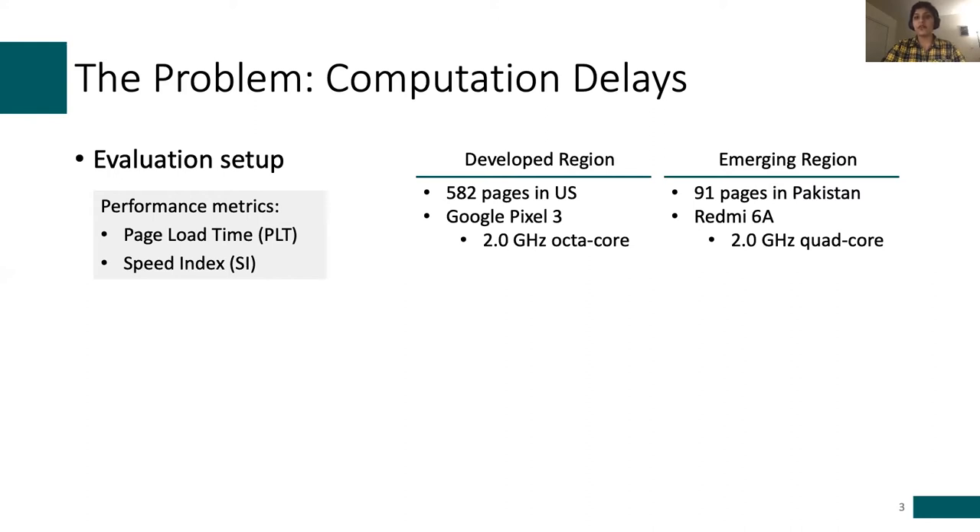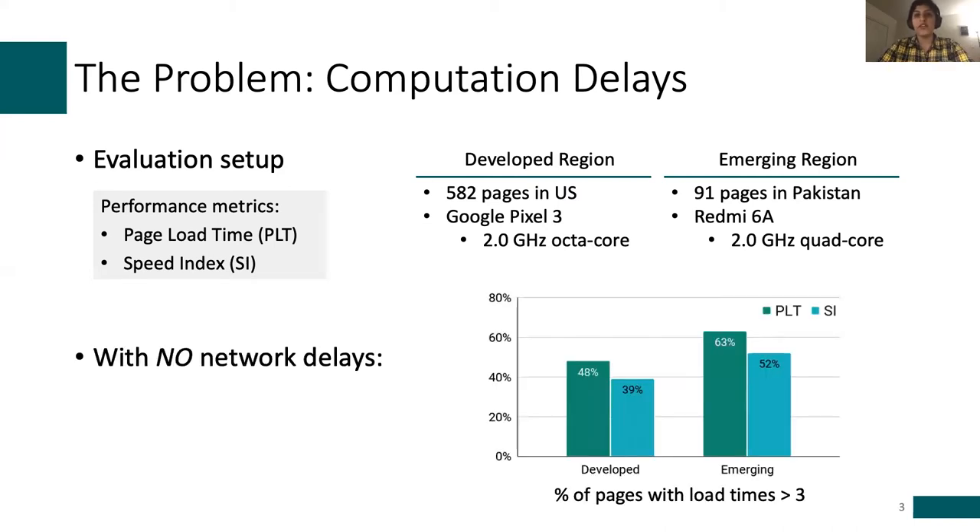As recent studies have shown, one of the biggest challenges today in meeting these performance demands is the client-side computation required to load these pages. We conducted experiments considering popular and unpopular pages from developed and emerging regions, using a record-and-replay setup with live Wi-Fi and LTE networks. Even without network delays, the computation required for more than half of these pages typically exceeds the three-second threshold that users have. So it's very important to reduce computation delays to meet these performance goals.